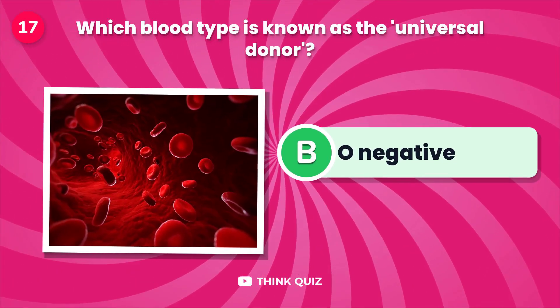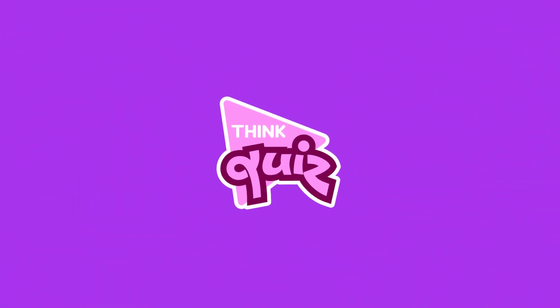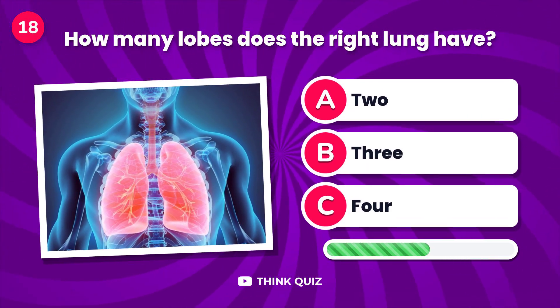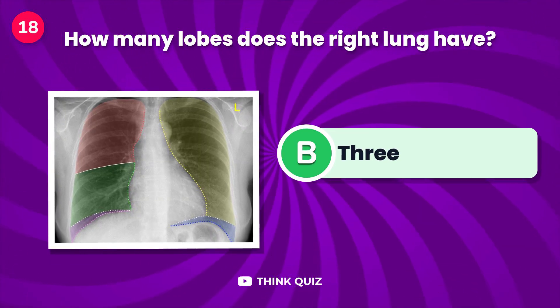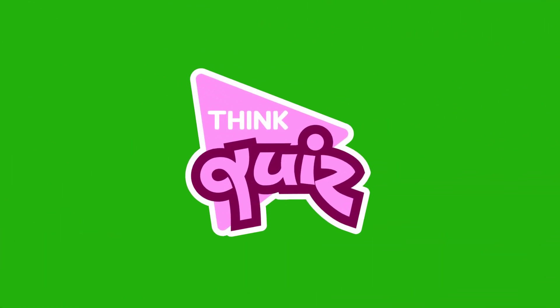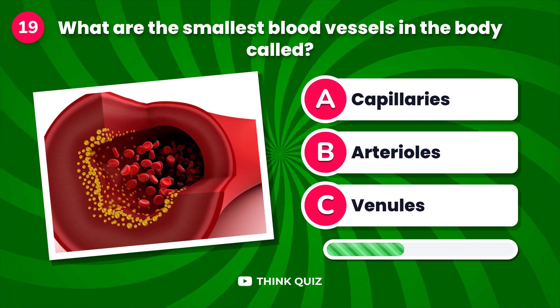Which blood type is known as the universal donor? How many lobes does the right lung have?